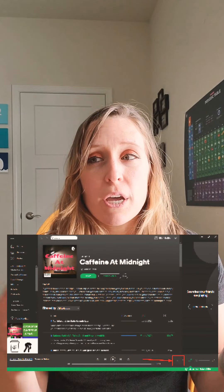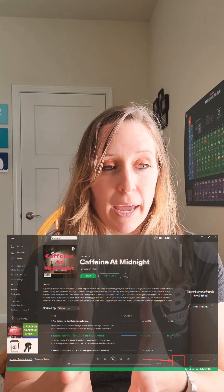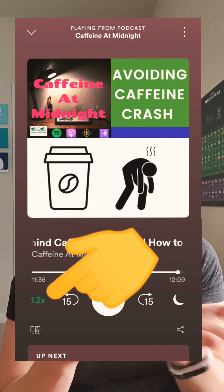Wherever you listen to your podcasts, whether it's desktop or mobile, usually the place where you can adjust the speed is somewhere near the play, rewind, or fast forward button. Here's a few screenshots of different platforms.